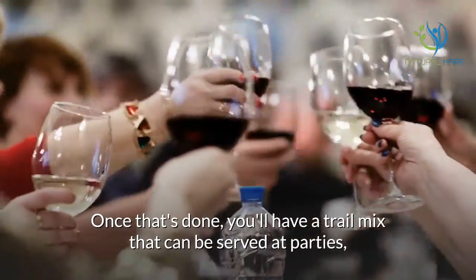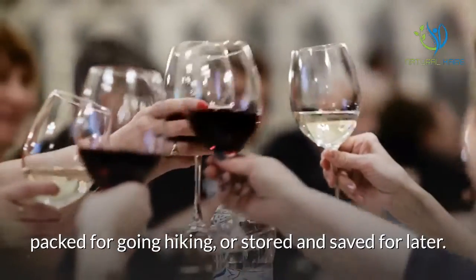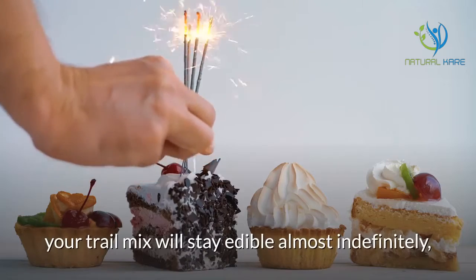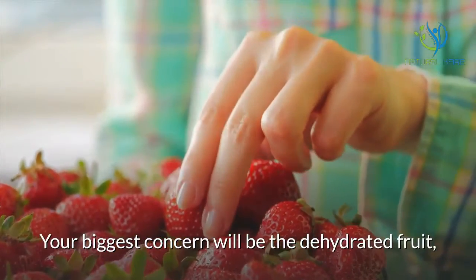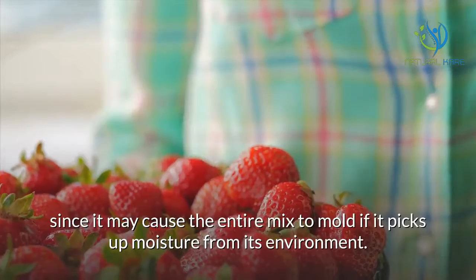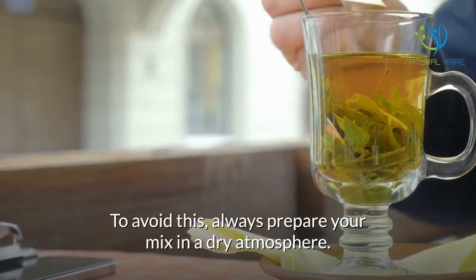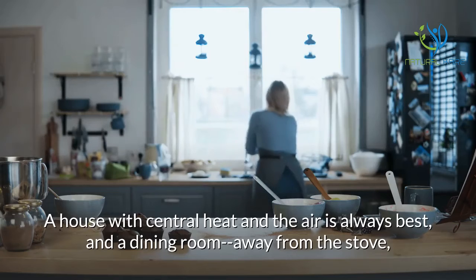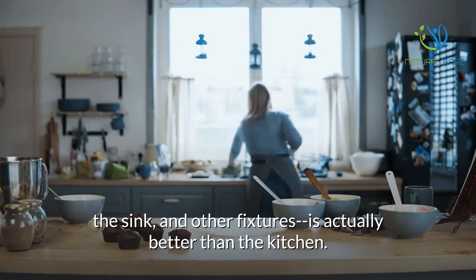Once that's done, you'll have a trail mix that can be served at parties, packed for going hiking, or stored and saved for later. If kept in an airtight container in a cool, dry place, your trail mix will stay edible almost indefinitely, although it may begin to go stale after two to three months. Your biggest concern will be the dehydrated fruit, since it may cause the entire mix to mold if it picks up moisture. To avoid this, always prepare your mix in a dry atmosphere — a house with central heat and air is best, and a dining room away from the stove, the sink, and other fixtures is actually better than the kitchen.